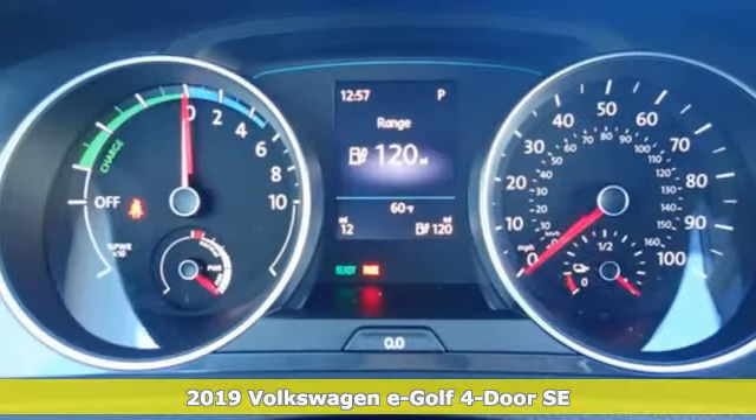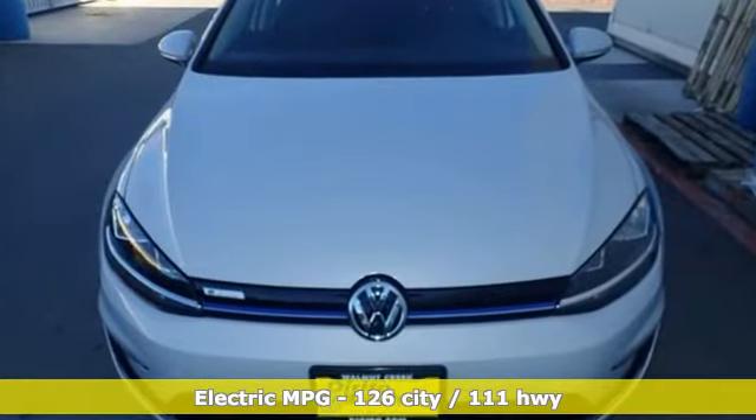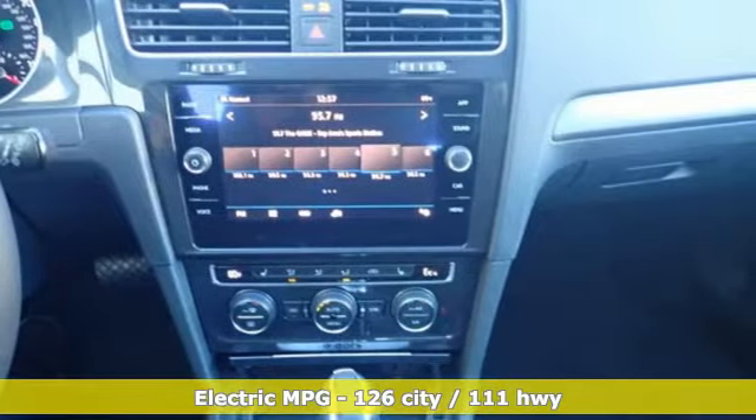It comes with the features you need and, better yet, want: streaming audio, wireless phone connectivity, dual-zone climate control, push-button start, and cabin preconditioning.